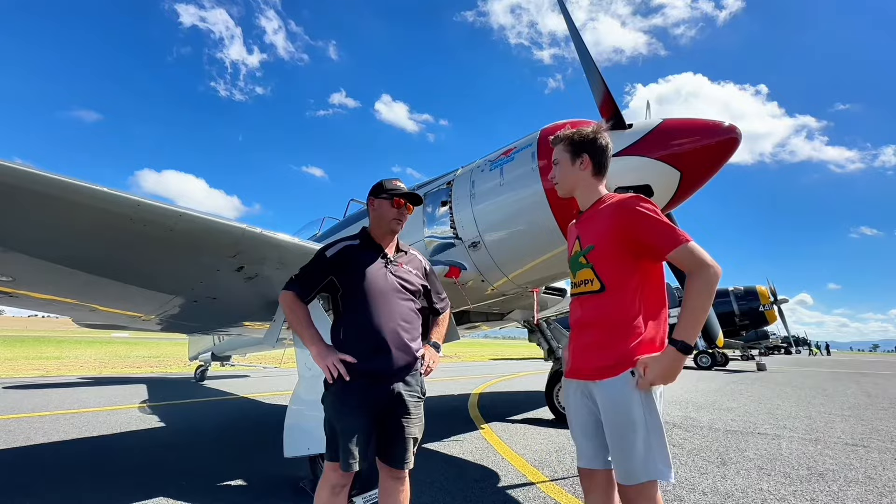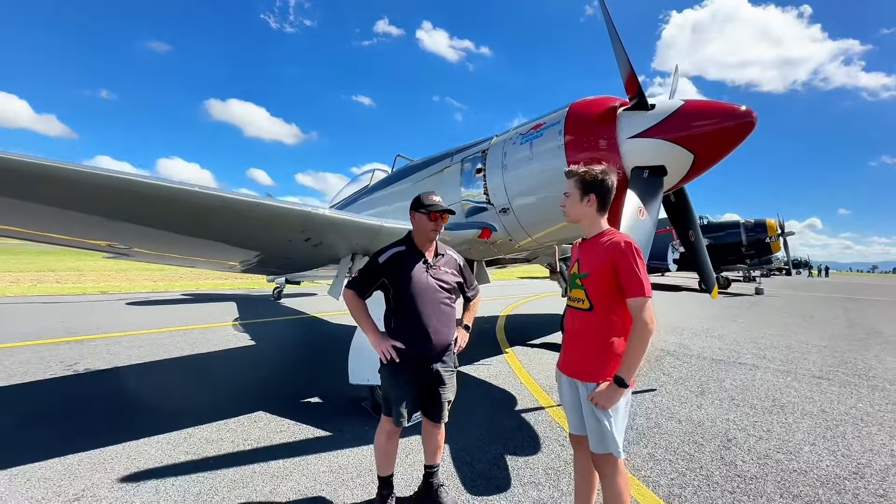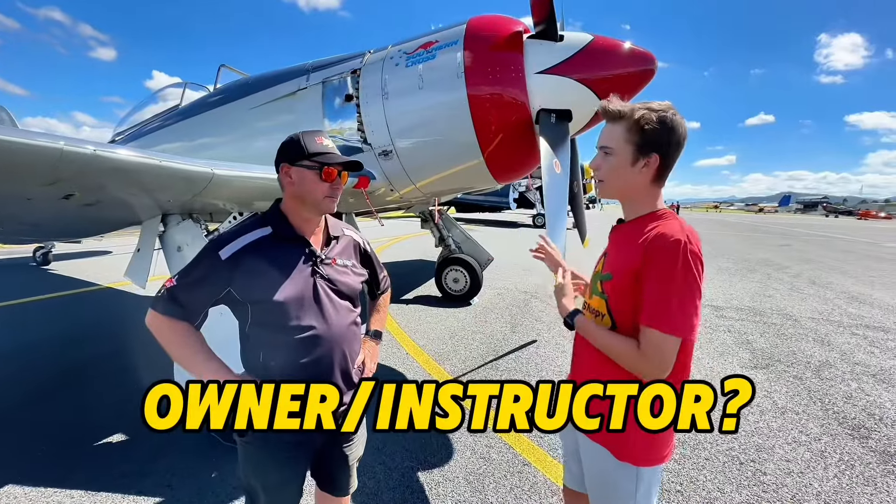How many of these are actually flying in Australia? None — there hasn't been one flying here for at least 20 years. The last one that flew here was a Centaurus-powered one.